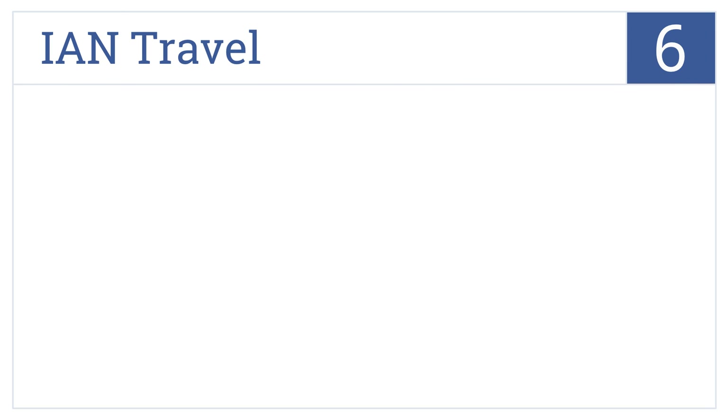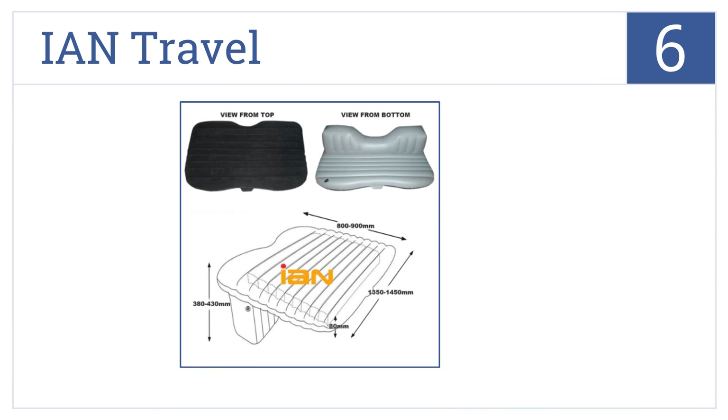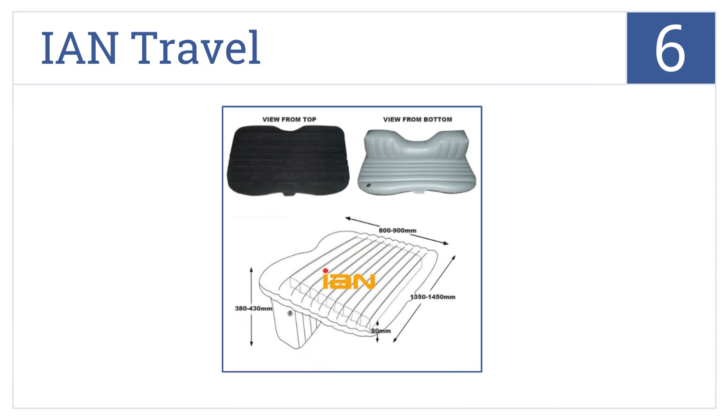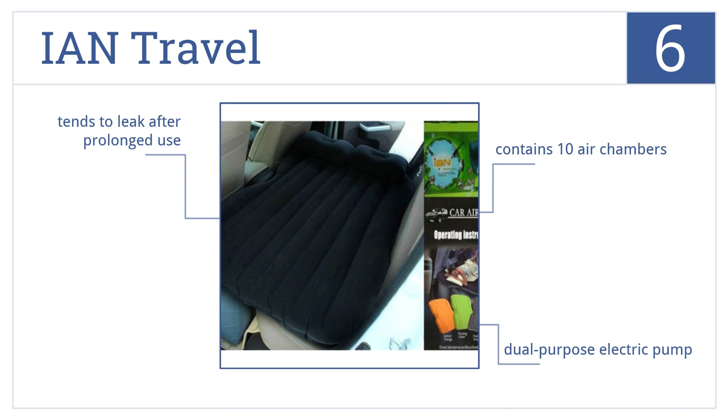At number 6, the Ian Travel makes a safe space in the back seat, so long-distance passengers or partners can sleep comfortably and children can play freely without falling from the seat. It contains 10 air chambers and comes with a dual-purpose electric pump, but it does tend to leak after prolonged use.